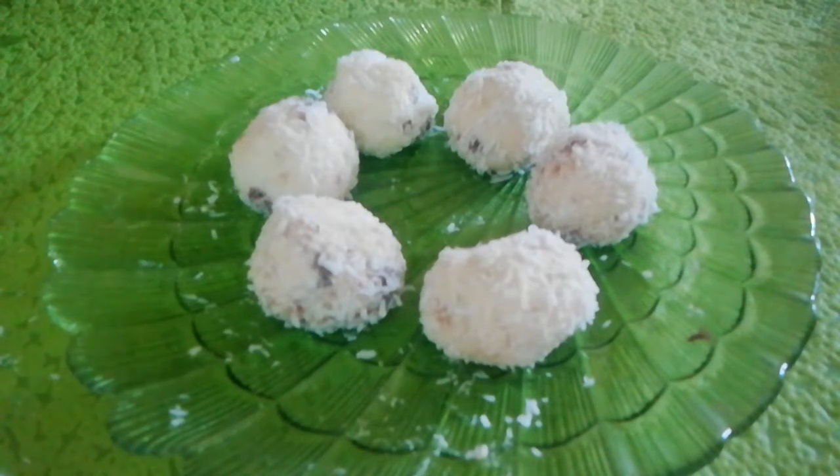Try to make this candy, it's so delicious. Mix with chocolate, coconut, peanuts, and milk. Put in the fridge and let it cool, then it's ready to serve.